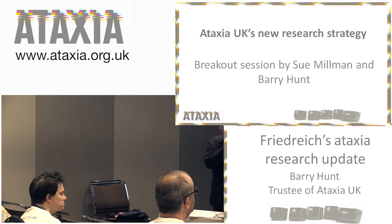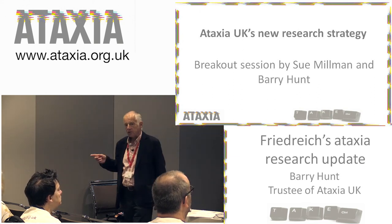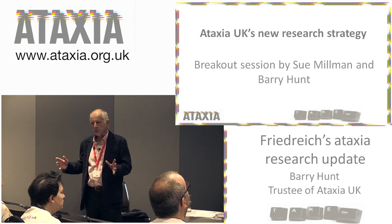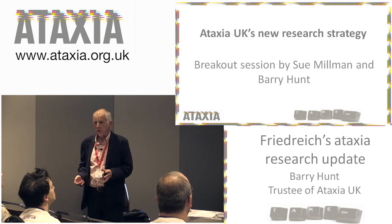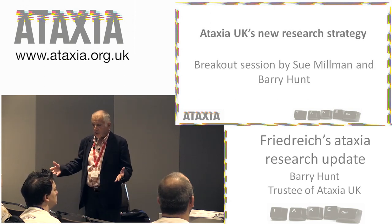This afternoon there's a session on Ataxia UK research strategy, and anybody who wants to have an input is welcome to come along. It's being organised by Sue and myself. Thank you very much.